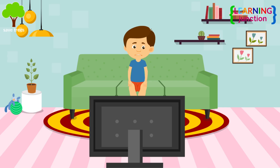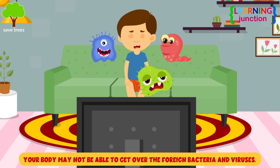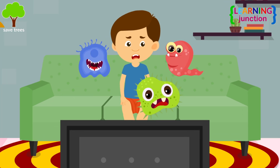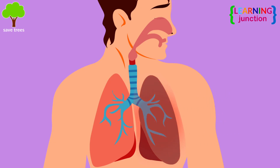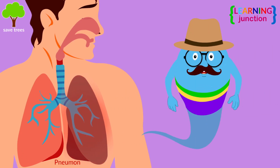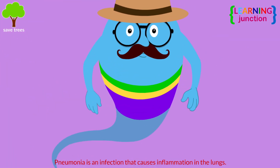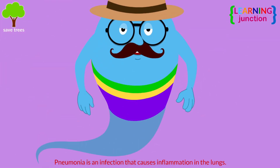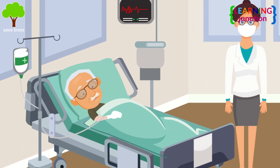With a weakened immune system, your body may not be able to get over the foreign bacteria and viruses. This is how those with influenza can easily turn their flu into pneumonia. Pneumonia is an infection that causes inflammation in the lungs. Most people with pneumonia respond well to treatment, but it can be very serious and even deadly.